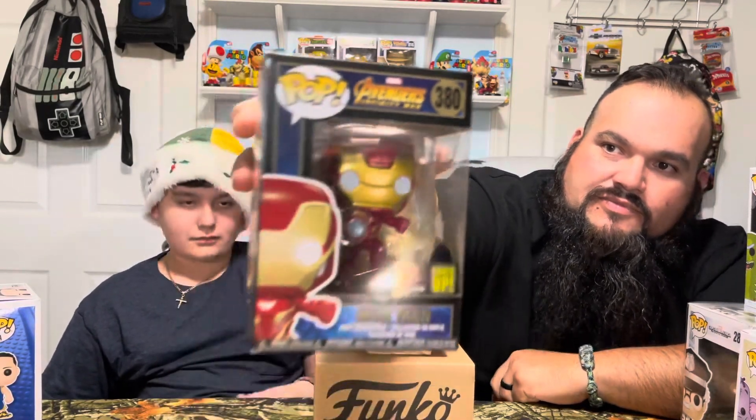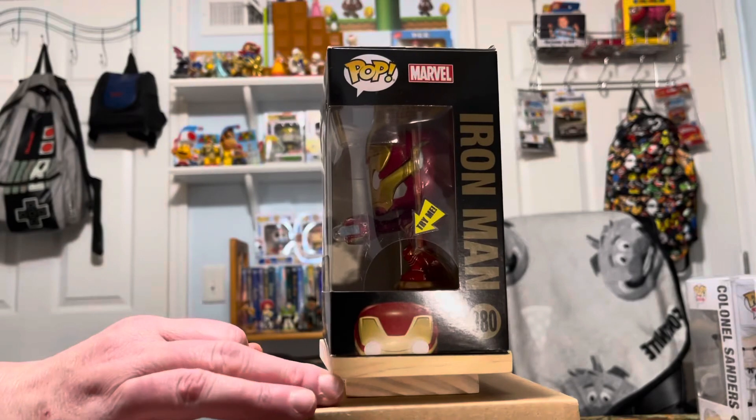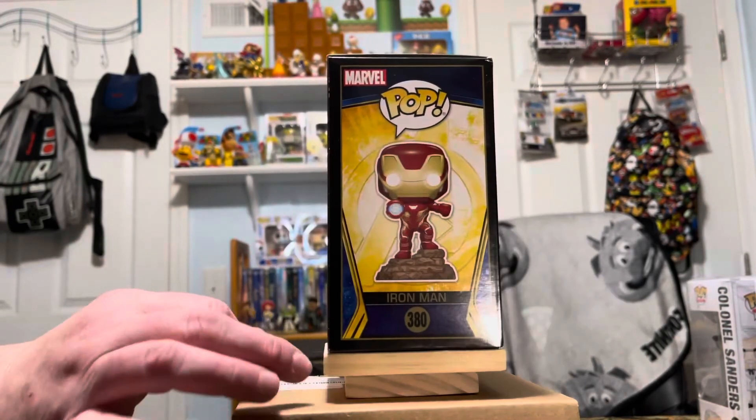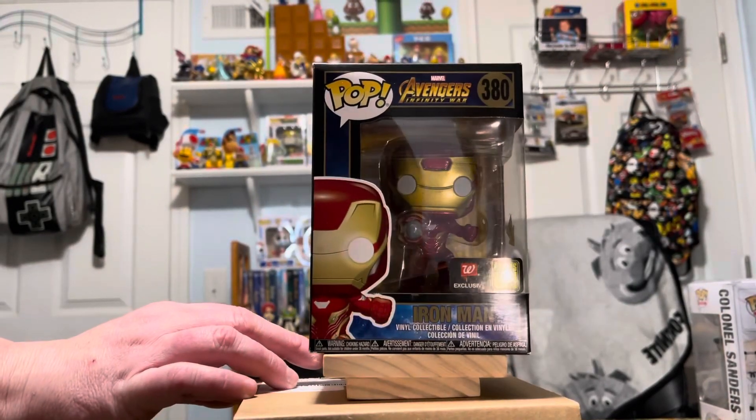Here's a pretty cool one — it's a Walmart exclusive, it lights up. I think he said it was one of the first or maybe one of the only ones they made to actually light up — pretty neat. Iron Man, number 380. And then Hot Topic — that's the only one in the whole Hot Topic set, the Hot Topic girl. Obviously a Hot Topic exclusive.